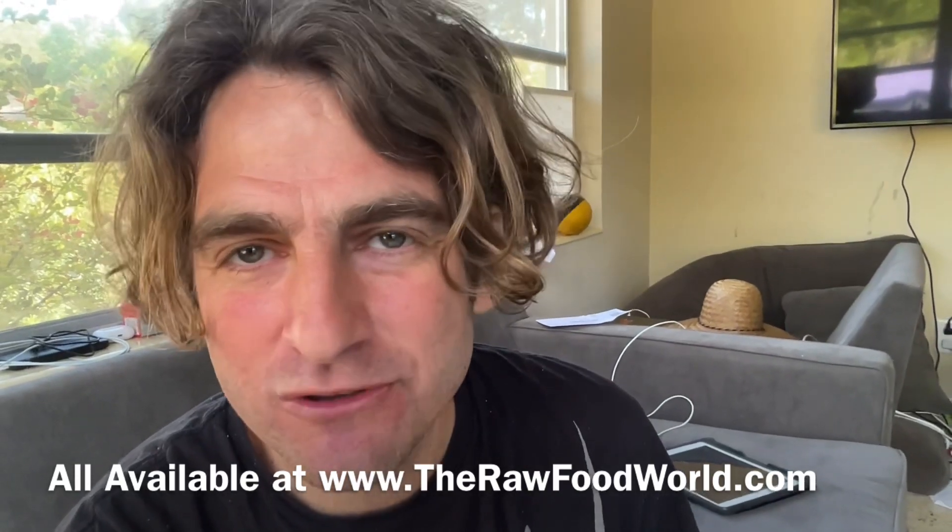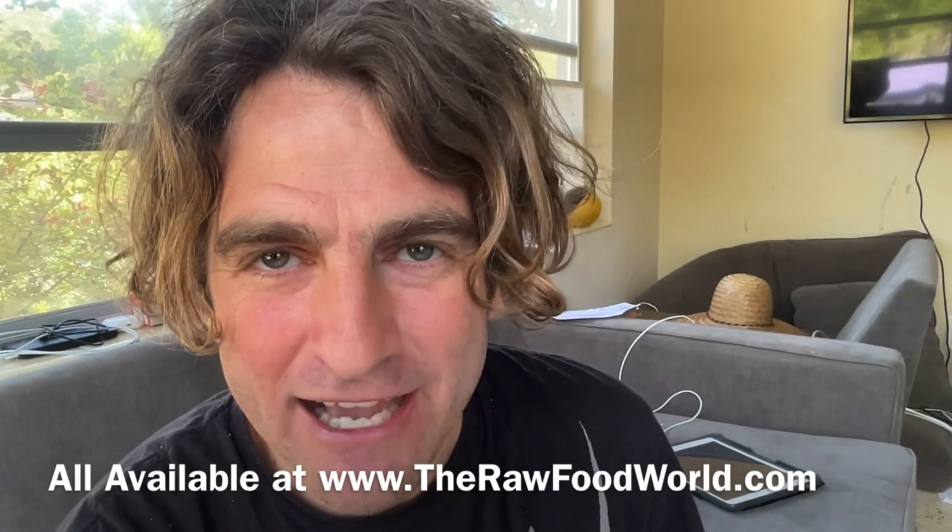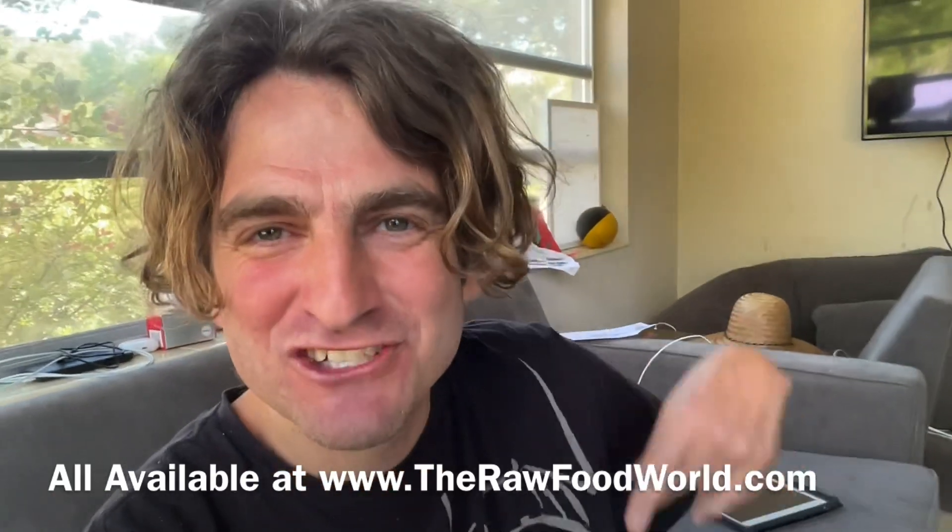Rock in the house as usual. At cost category, therawfoodworld.com. We'll see you next time at the Raw Food World TV show.